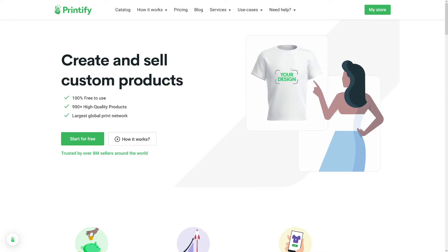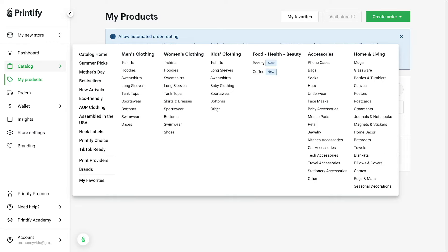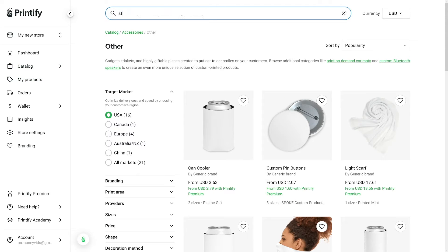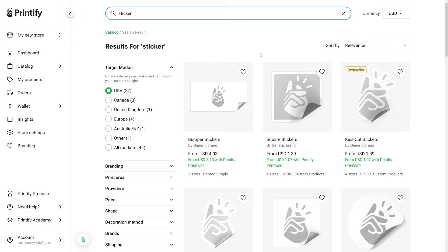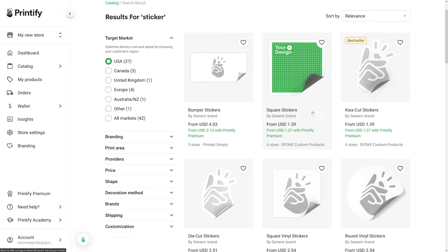When you make an account on Printify, head over to your store. Then on the catalog, just go and click on 'Other' or maybe 'Accessories.' Now you just have to search for them — just type in 'stickers.' Printify has more of these. You can take, for example, bumper stickers, square stickers, or kiss cut stickers.